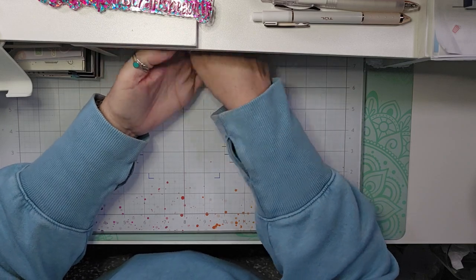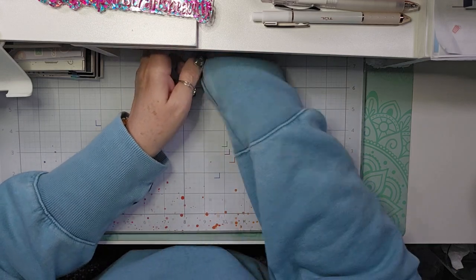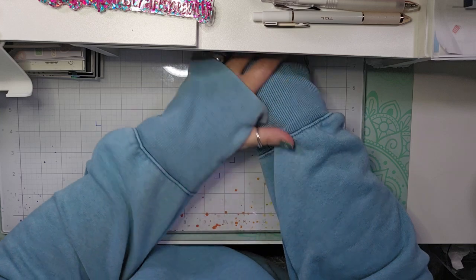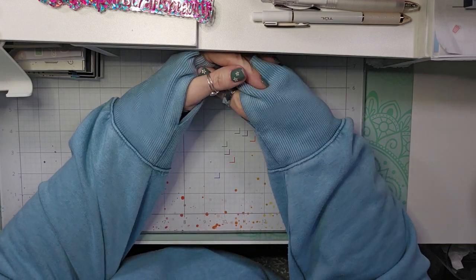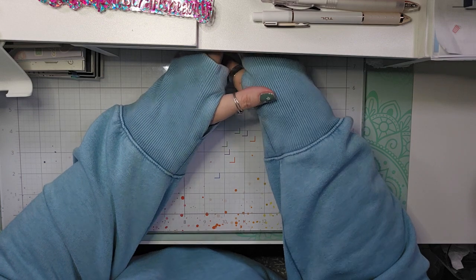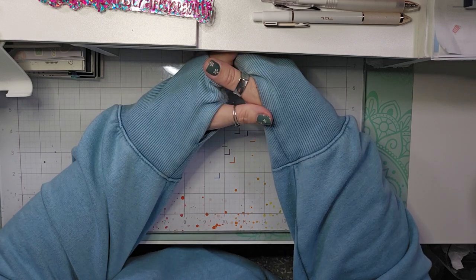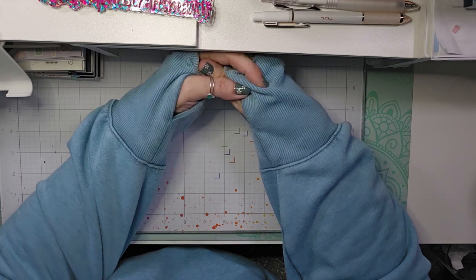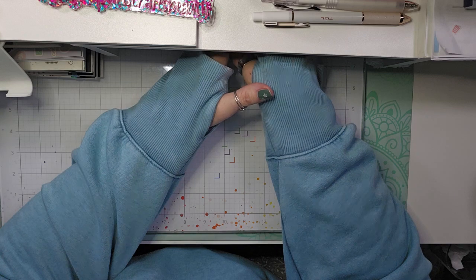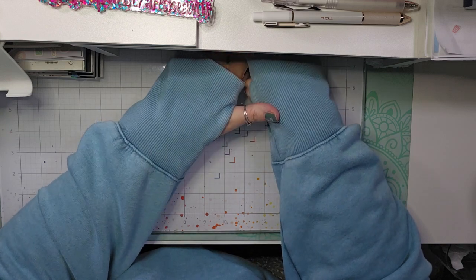I thought I would show you what I picked up at Burlington. Burlington used to be called Burlington Coat Factory, but now it's just Burlington. It's like a clothing store with kitchen items, self-care items, purses, just all kinds of things, and they sell name brand products at a fraction of the cost.